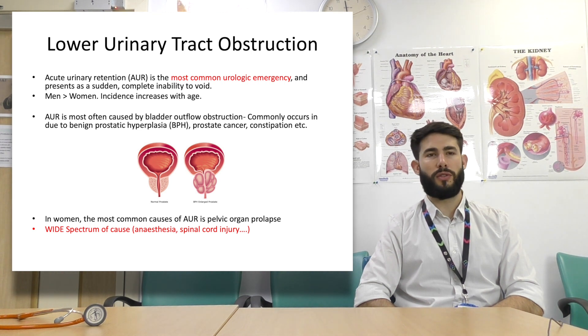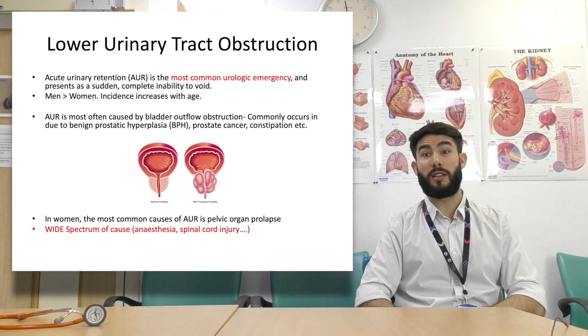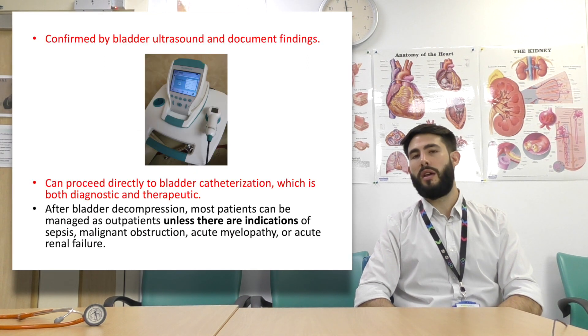Acute urinary retention is most often caused by bladder outflow obstruction, normally due to BPH — benign prostatic hyperplasia — prostate cancer, constipation, etc. In women there are multiple causes, but a common cause is pelvic organ prolapse. There are many possible etiologies such as anaesthesia, spinal cord injury, constipation, and infections. Exhaust your list and think broadly.